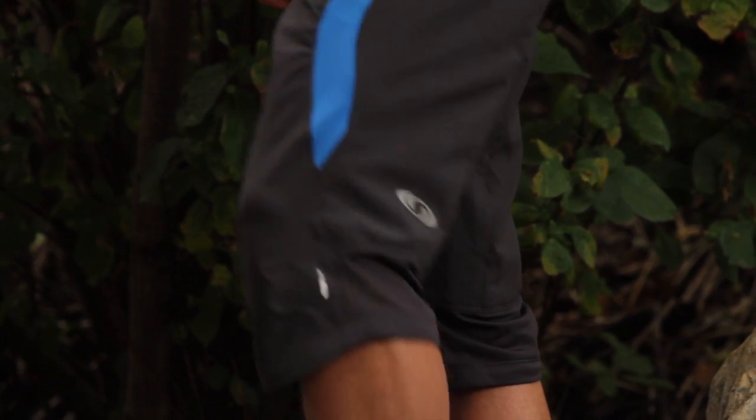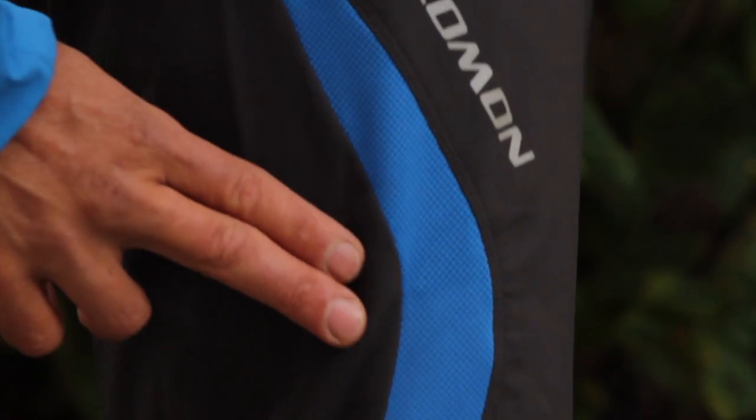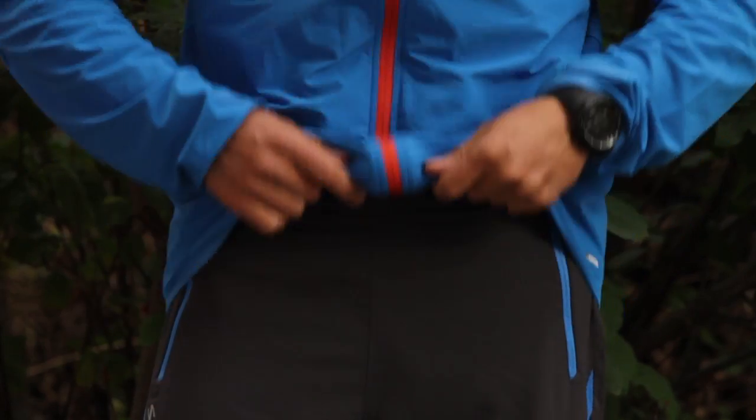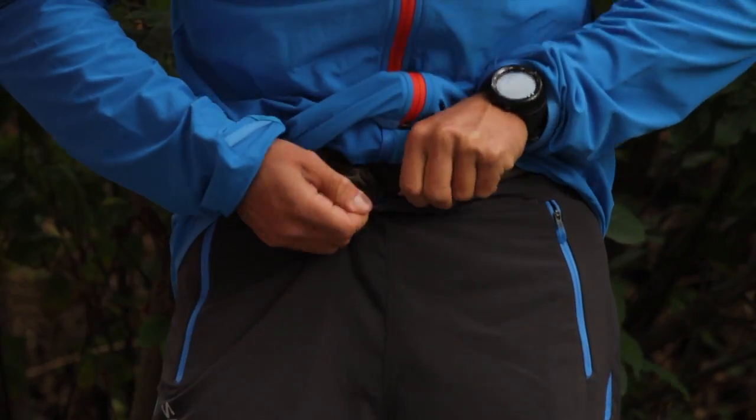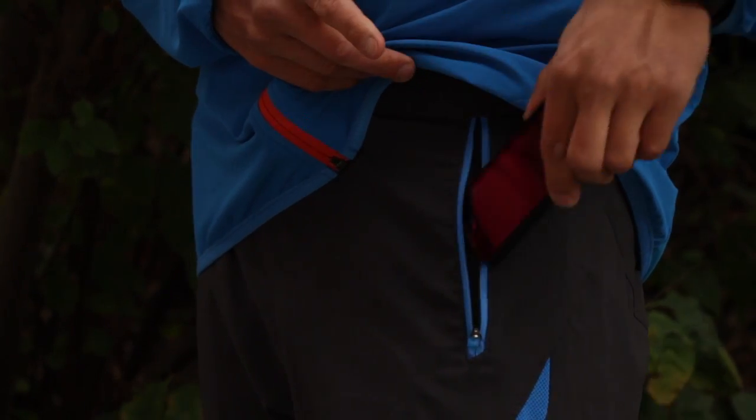A motion fit and stretch fabric make these shorts super comfortable, and a mesh panel allows for added breathability. An elastic waistband provides a comfortable fit, and two zipped pockets are perfect for any essentials you might need on the trail.